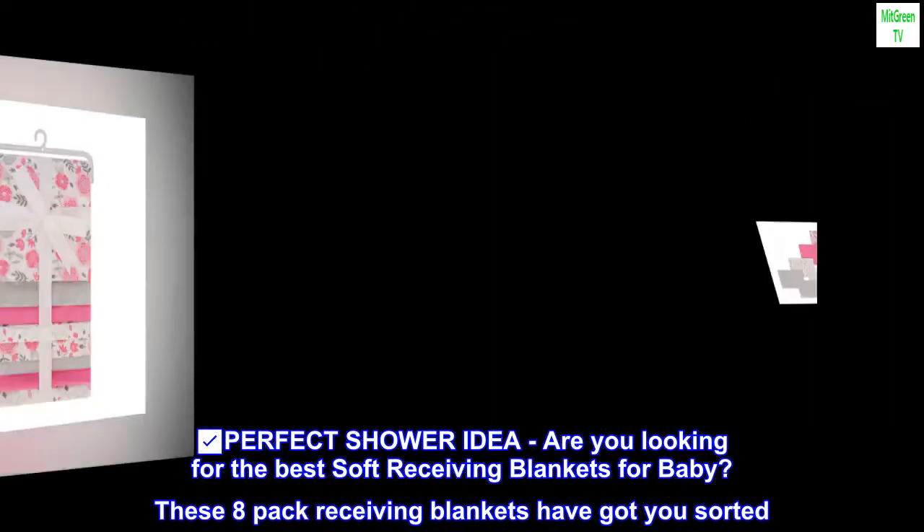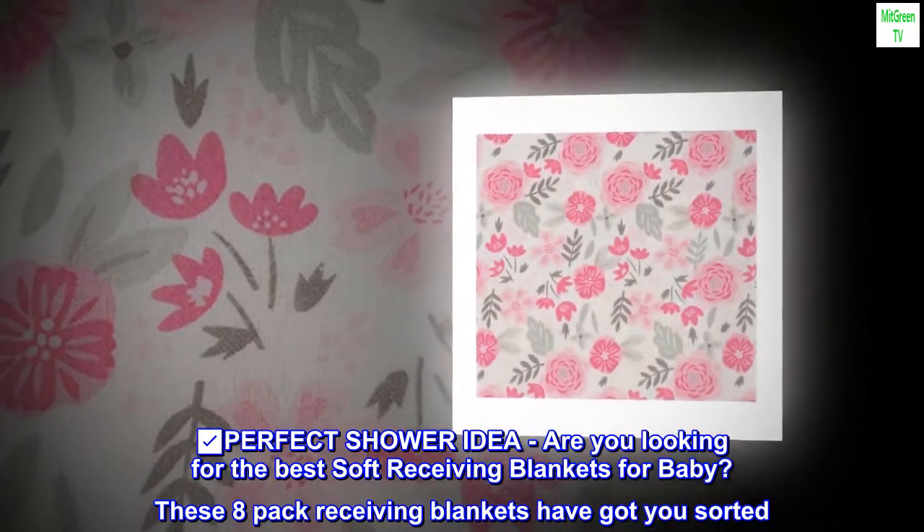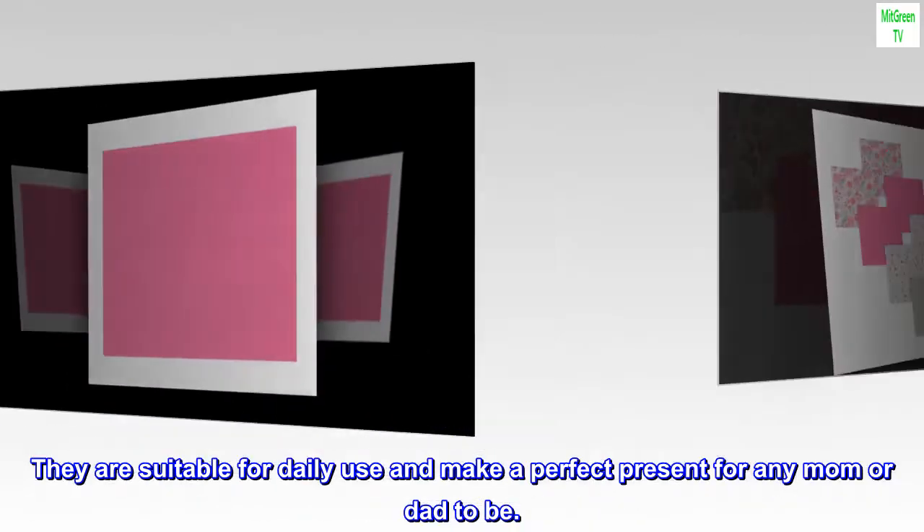Perfect shower idea: are you looking for the best soft receiving blankets for baby? These eight pack receiving blankets have got you sorted. They are suitable for daily use and make a perfect present.